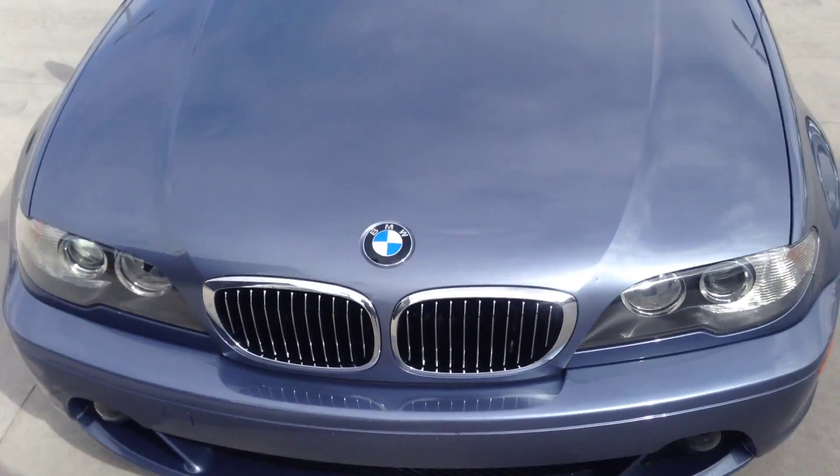Hi David! This is Manuela from Porsche of Colorado Springs, and you have inquired about the BMW 330ci. I thought I'd do with you a quick walk around on the car so you can see how it looks. It's always better to have a little live view of the car — better than pictures — but I will send you pictures as well with the email. I hope you enjoy and have fun!